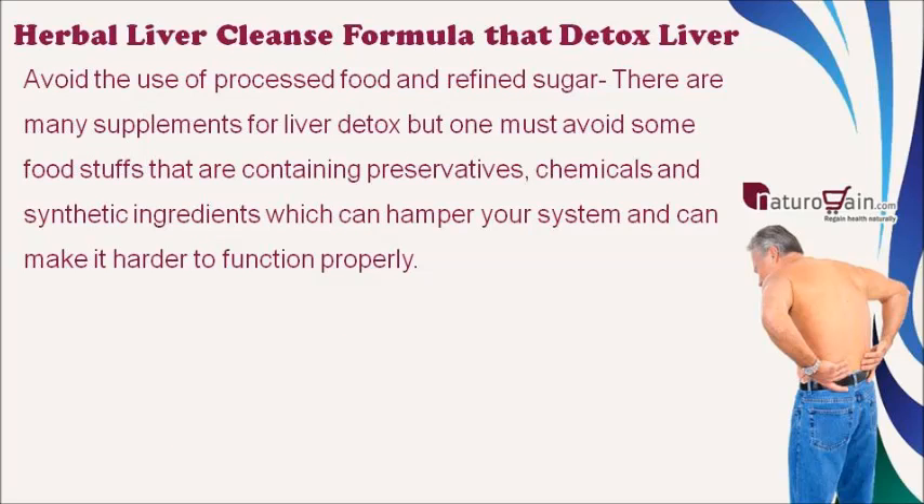Avoid processed food and refined sugar: although there are many supplements for liver detox, one must also avoid foods containing preservatives, chemicals, and synthetic ingredients, which can hamper your system and make it harder to function properly.